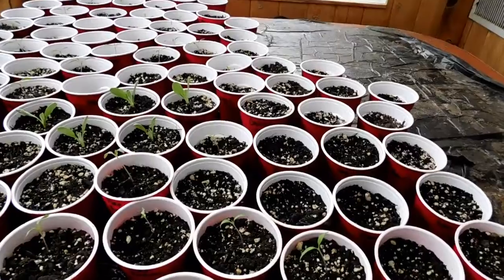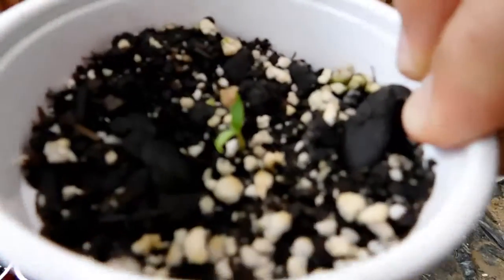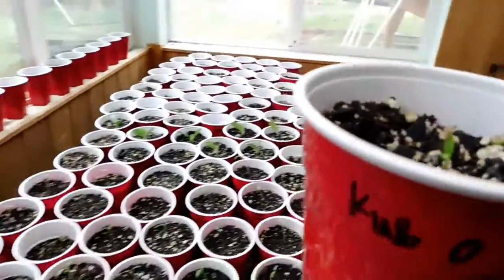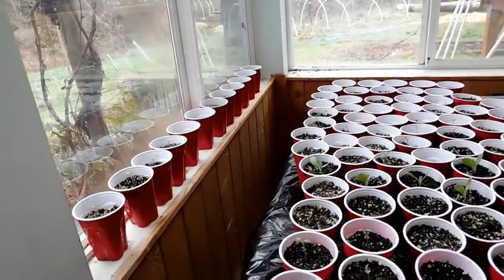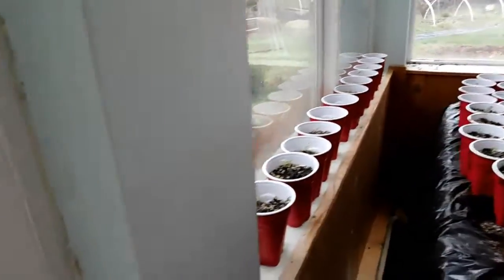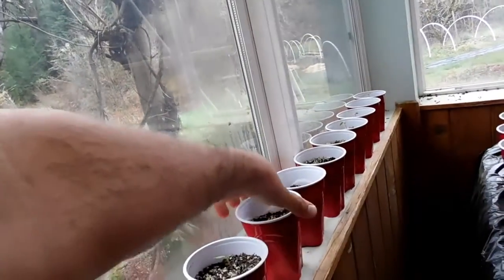But it looks like I have a pepper sprouted — no way! This is the King of the North pepper. There it is. That is rad. So I'm going to put this a little more in the sun so I can get a spot for it. Oh sweet, there's another one — yeah, there's another pepper sprouted. That's good news. I wasn't expecting those to be sprouted for a while.